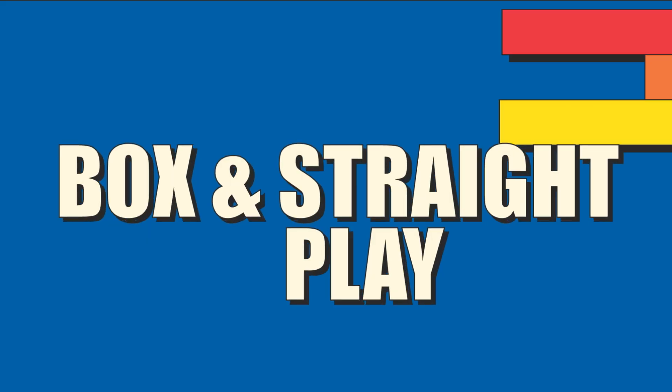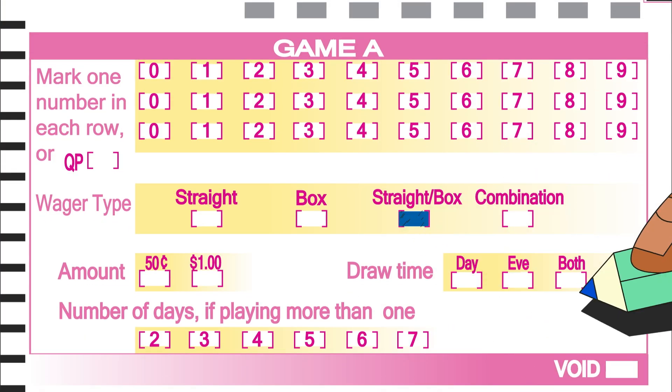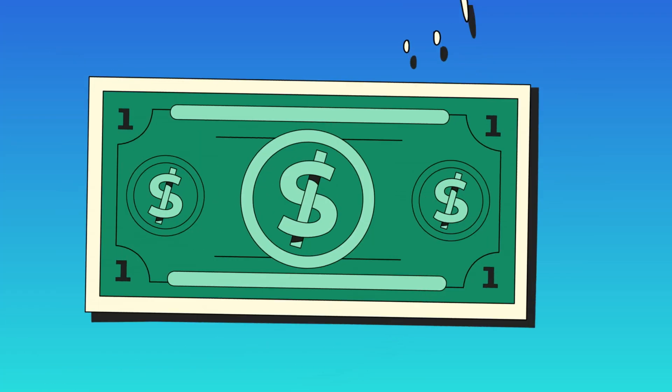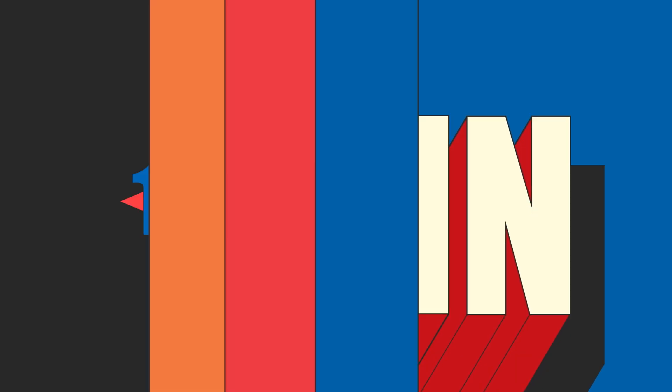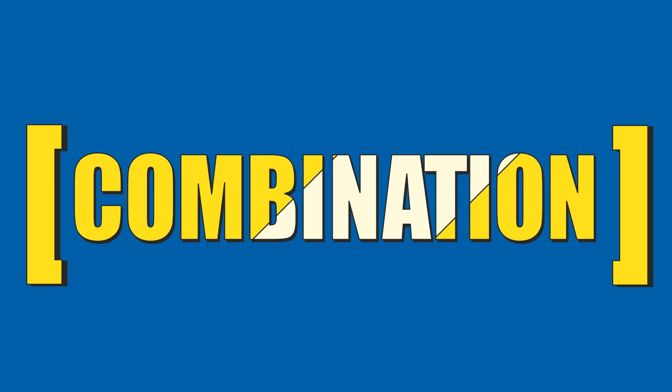To play box and straight at the same time, pay one dollar in total — 50 cents on straight play and 50 cents on box play. If the player matches the numbers drawn in the exact order, they win both plays. If the player matches the winning numbers but not in the correct order, they only win the box play.